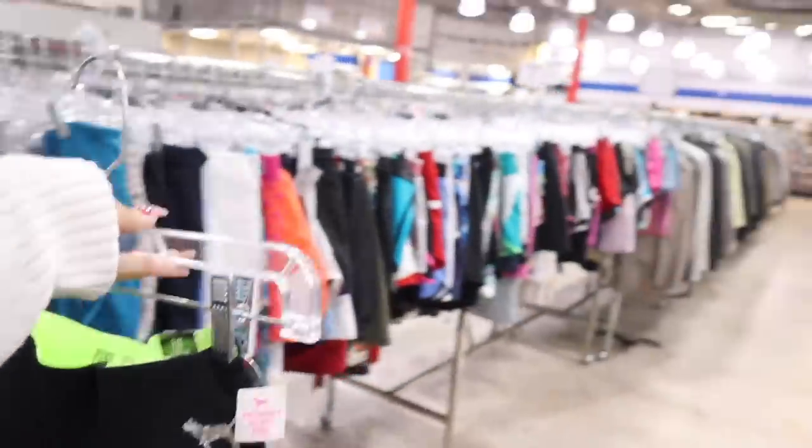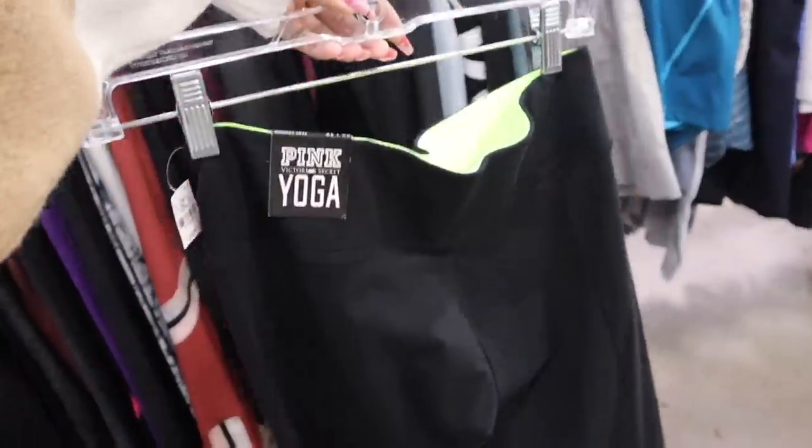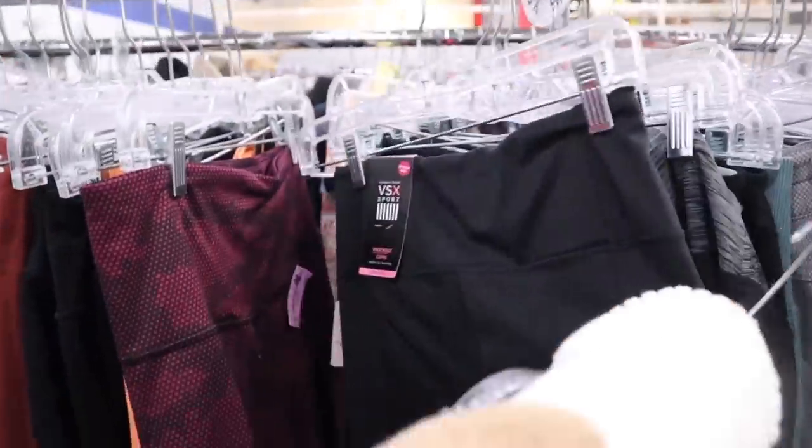You guys won't believe this. I just made it to the biggest thrift store in my area and I'm finding brand new Victoria's Secret Pink leggings. How exciting is this? There is so much.